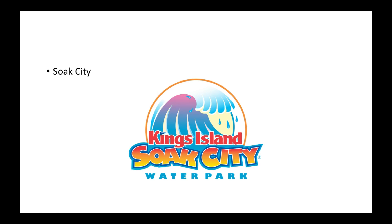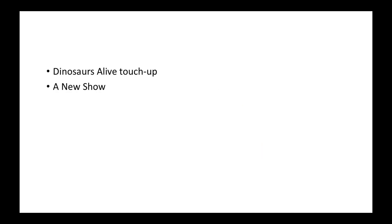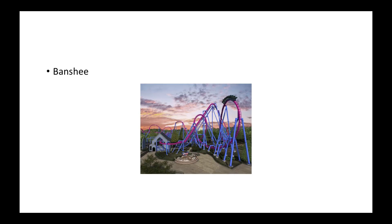In 2012 they added new restaurants and a couple of new slide complexes. Going into 2013, that's when they did a Dinosaurs Alive touch-up — they changed it up and added new things to attract people. They also brought a new show into Kings Island that year and it became successful. Going into 2014, everyone should know what happened that year.